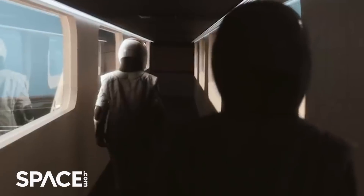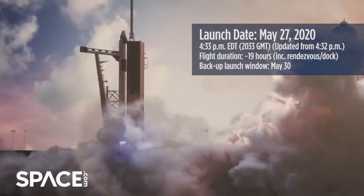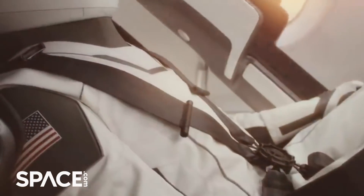On launch day we'll board the vehicle roughly three hours before launch, go through all the pre-flight checks, and then ideally we won't scrub and we'll launch at 4:32 PM Eastern Standard Time on May 27th. Then it's about a nine to ten minute ride to orbit.